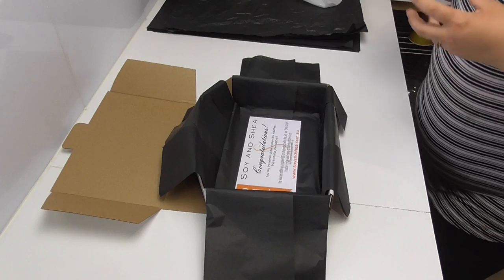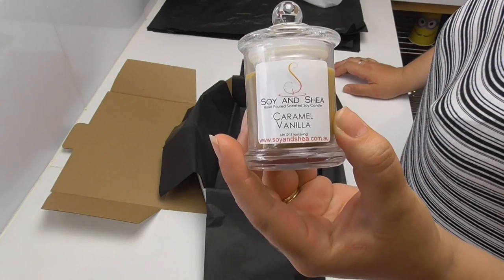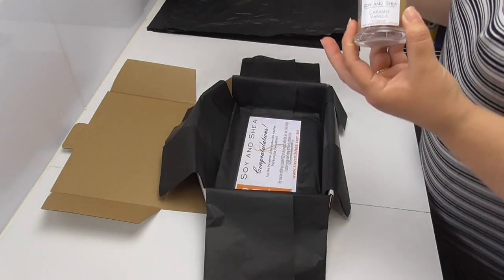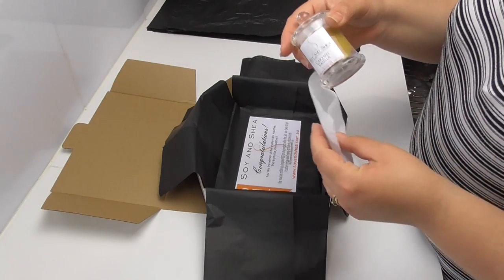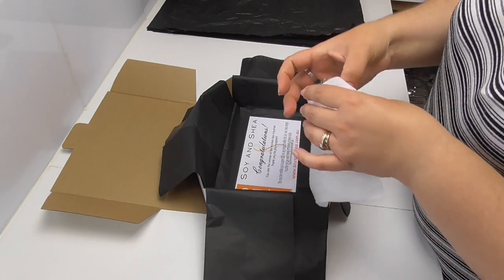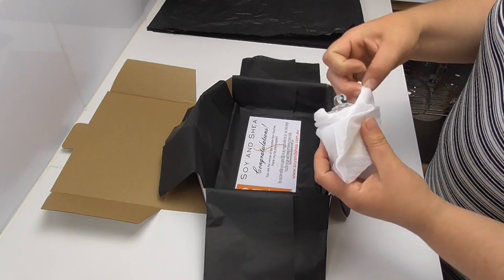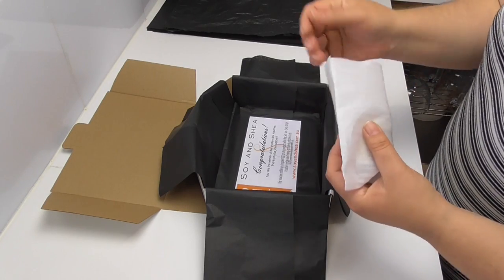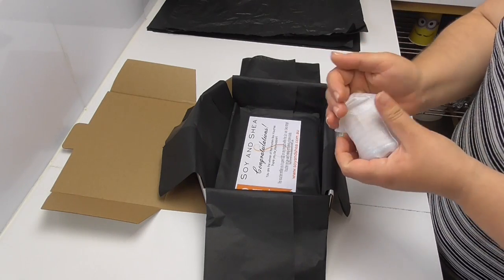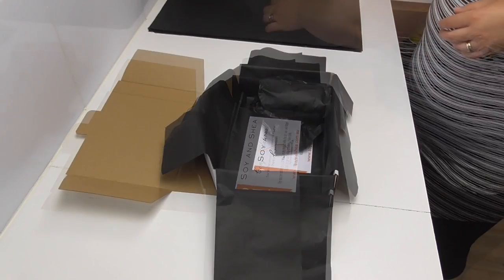The first thing I am going to put into the box, other than the voucher, is a caramel vanilla small candle. The small candles have a burn time of about 12 to 15 hours and they're perfect for use in the bedroom, office, bathroom, any small area including caravans. The caramel vanilla fragrance is a new fragrance being released in mid-October, so mystery box subscribers are the first to sample it. I'm going to wrap it up to keep it nice and safe.